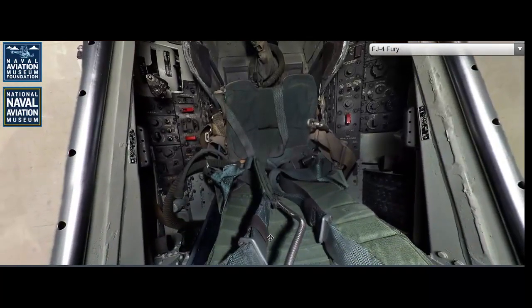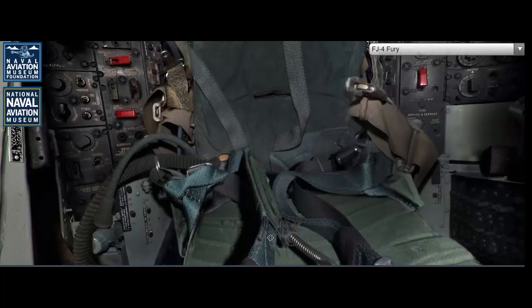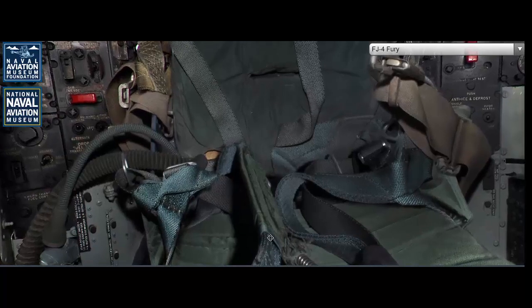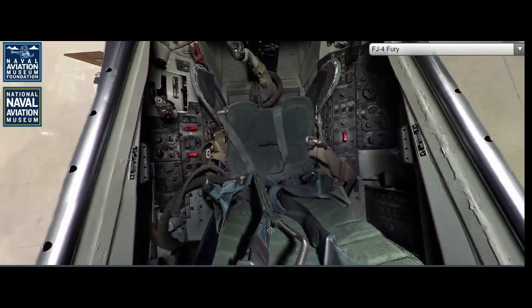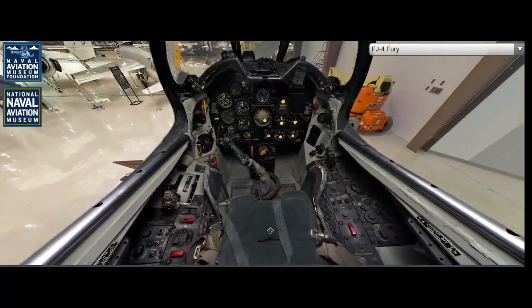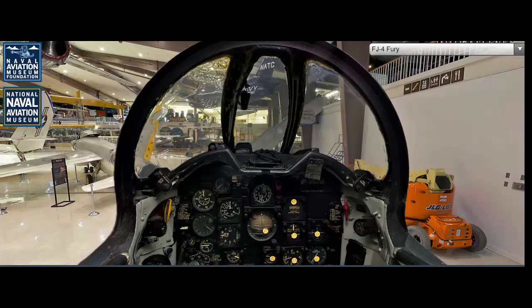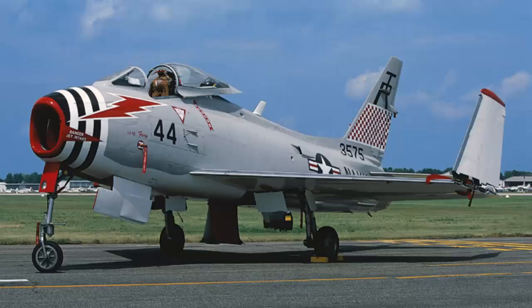The Fury's climb rate was also impressive, with the ability to reach 30,000 feet in just over seven minutes. The FJ-4 was armed with four 20mm cannons and could carry a variety of ordnance, including bombs, rockets, and air-to-air missiles. Its weapons load was tailored to its dual role as a fighter-bomber, providing flexibility in combat scenarios. The aircraft's overall length was 39 feet 1 inch, with a wingspan of 38 feet 6 inches, and a maximum takeoff weight of 22,500 pounds. The design also featured wing fences and an all-moving tailplane, which contributed to its improved handling and stability at various speeds.